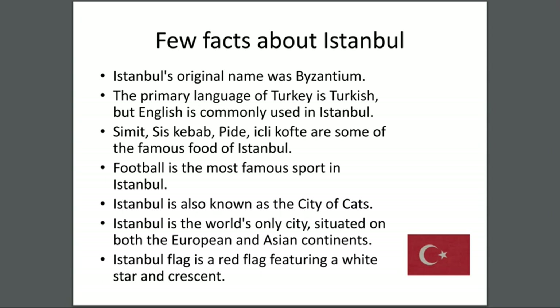Istanbul is the world's only city situated on both the European and Asian continents. Istanbul's flag is a red flag featuring a white star and crescent — this is the flag right here, this is the star and this is the crescent moon.